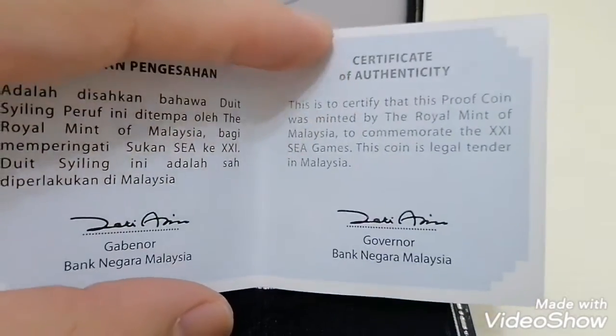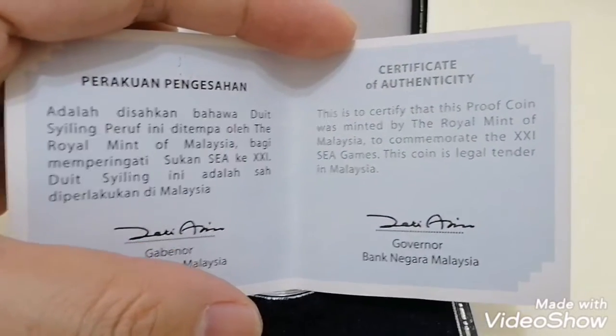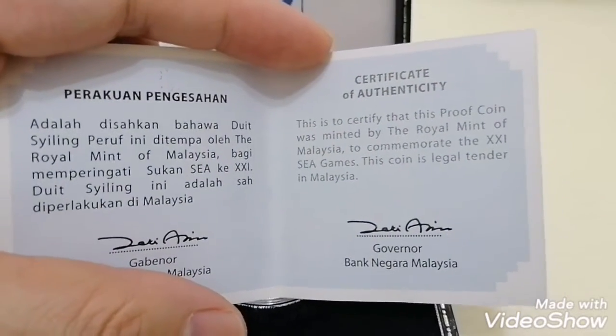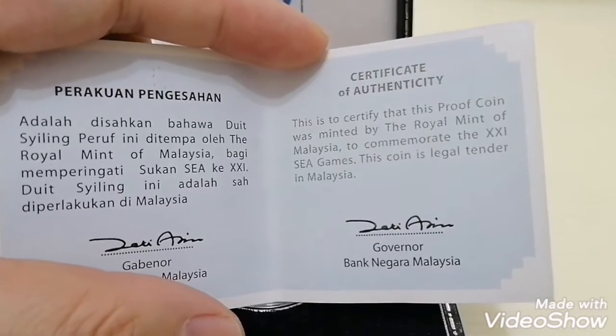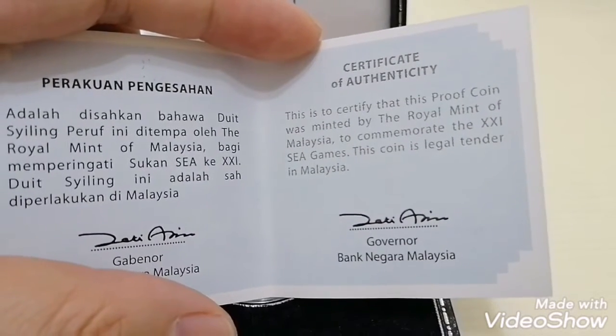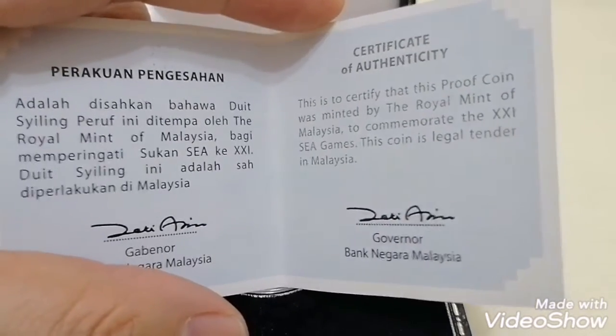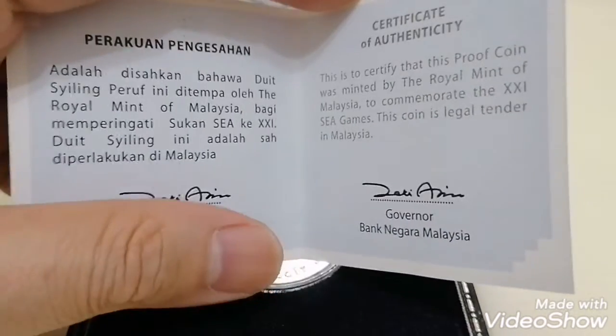This is how the certificate looks like — it's signed by the governor. You can see on my left it's stated in Bahasa and on my right it's stated in English. It's certified that this proof coin was minted by the Royal Mint of Malaysia to commemorate the XXI Sea Games. This coin is legal tender in Malaysia.